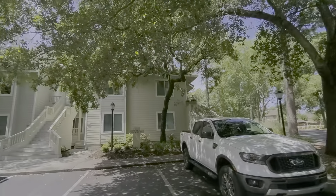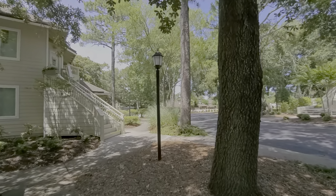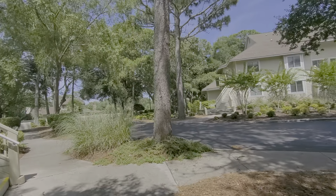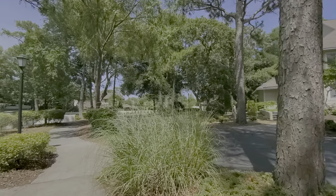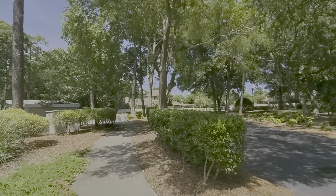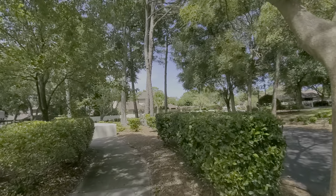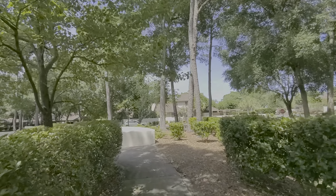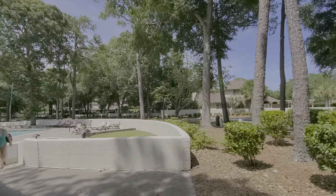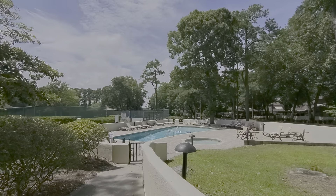Each villa has private access. As we walk around the end of this building, take a look at the pool. It's just a short walk from any of these to get to the Tennis Villa pool and also to the Pro Shop. This pool is very conveniently located to these villas.